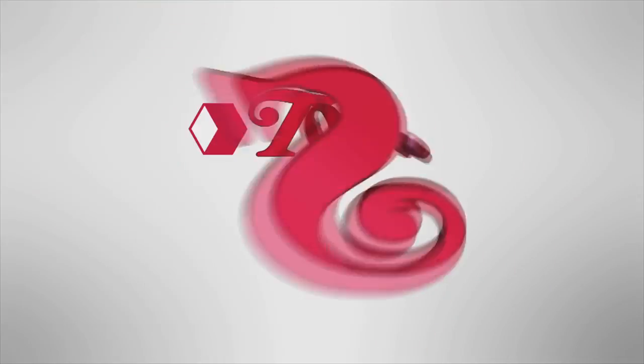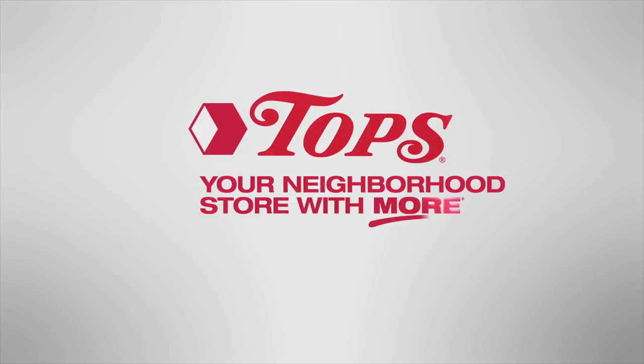It's all here. Just come and get the savings at your friendly neighborhood Topps. You'll love Topps — your neighborhood store with more.